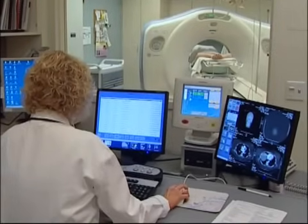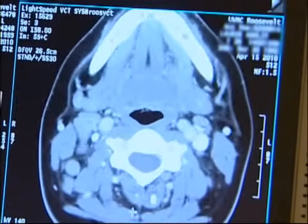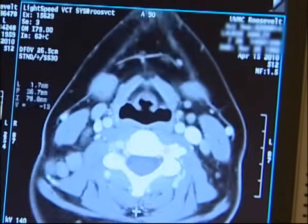CT, Computed Tomography Imaging, sometimes called CAT scanning, is a non-invasive medical test that helps physicians diagnose and treat medical conditions.